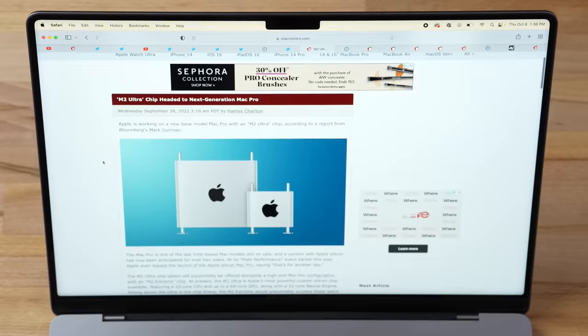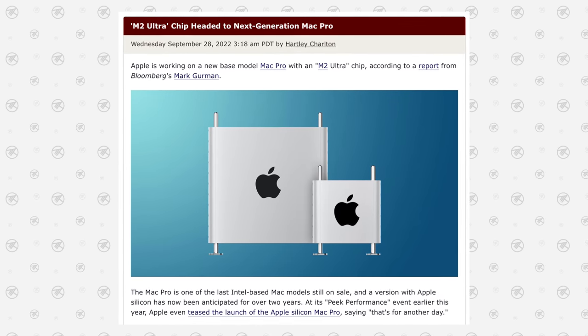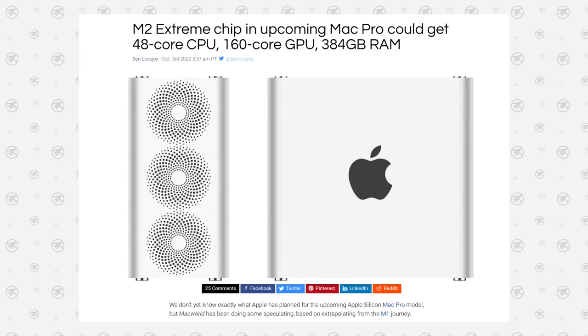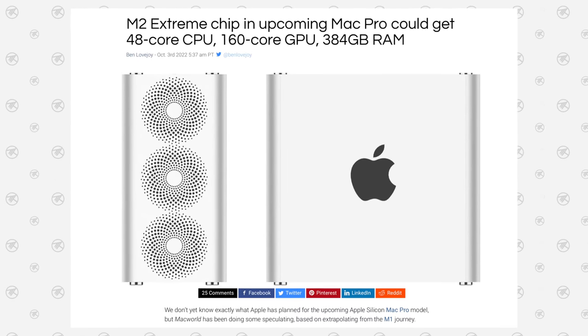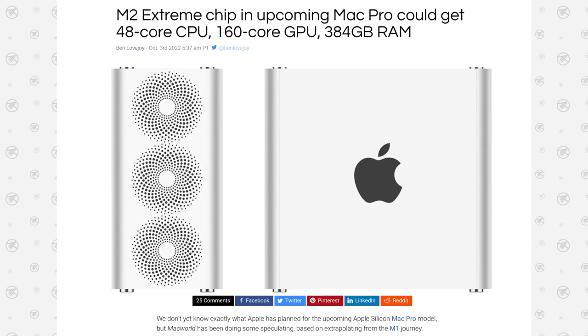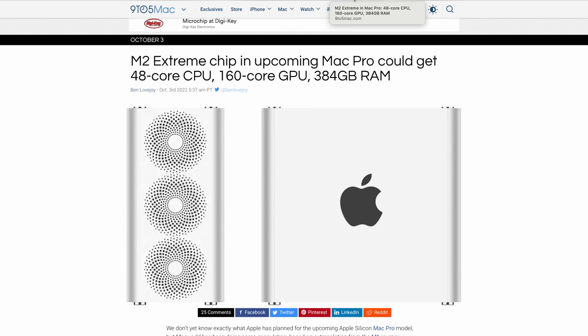Mark Gurman confirmed the M2 Ultra is headed to the next-generation Mac Pro, as well as the M2 Extreme, which is essentially double the specs of the Ultra — up to 48 CPU cores, a 160-core GPU, and potentially 384GB of RAM. Those are absolutely insane specs, and GPU performance could be up there with Nvidia's top-of-the-line cards like the RTX 4090.